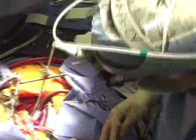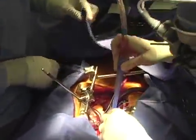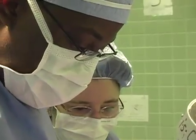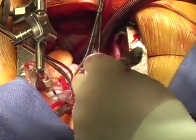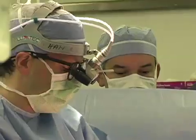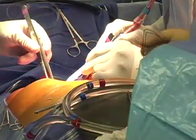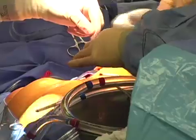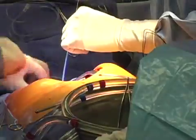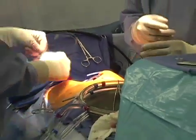Anybody with severe leakage of their mitral valve benefits from correction of that problem, and the only effective way to deal with it is with surgery. There are two ways: one is to take out the valve and put in a new valve, and in some cases that's okay. But there are studies with probably thousands of patients worth of data showing that people who have repair of their mitral valve have better long-term survival than people who undergo replacement.